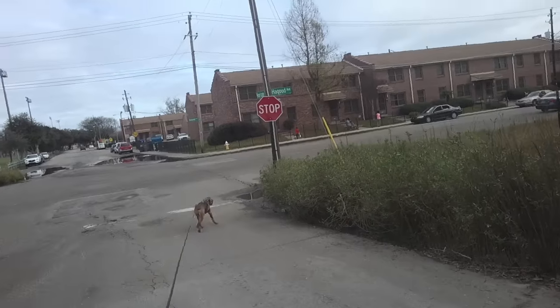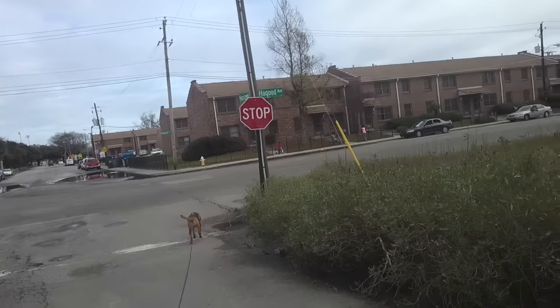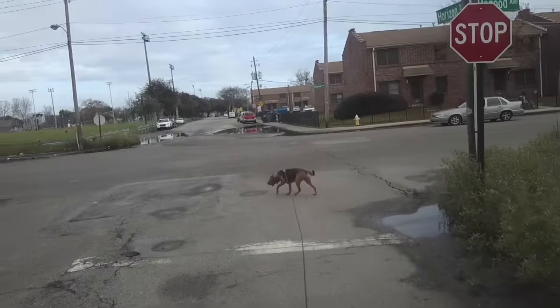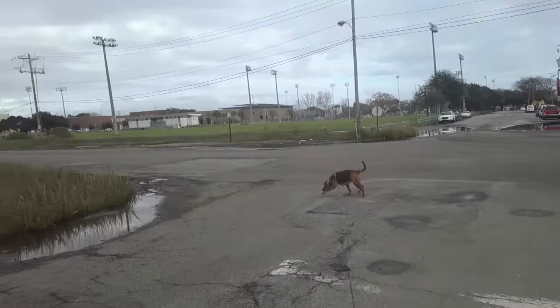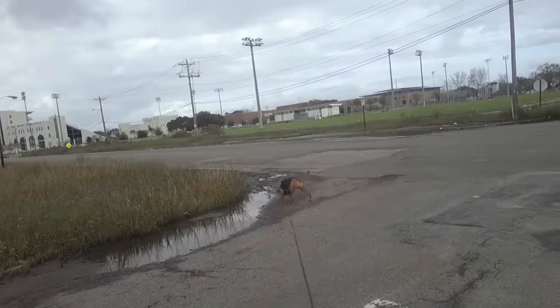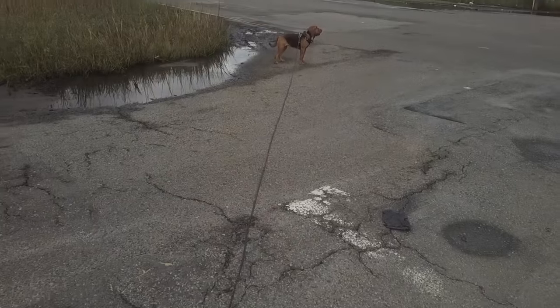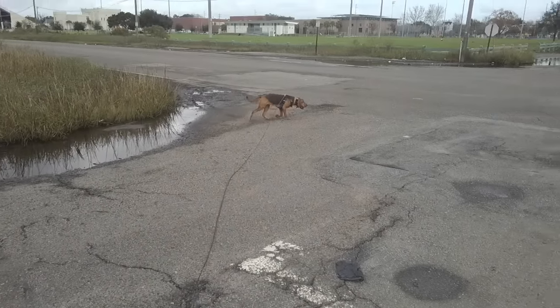But she gets out to the middle of the intersection and spies two children across the road that we can't really see very well. She's thinking about going over there, then goes back to wherever she thinks she had scent, and then stops and just gazes at them. I have a completely loose lead, and then when they run, she decides to chase. That's why I correct her.